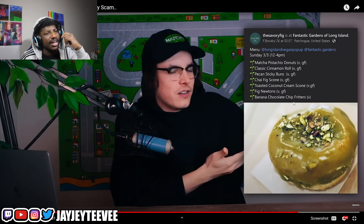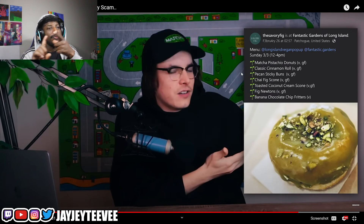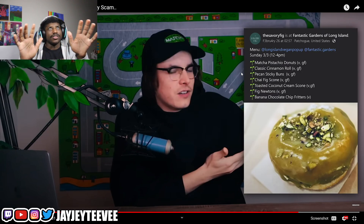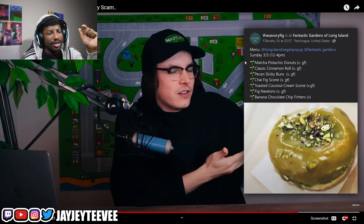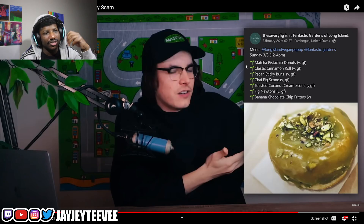I get it — scam until your heart's content, there are plenty of people who've made huge bags off scamming. But a vegan and gluten-free scam? You gotta understand — these people are gonna find out. Vegans and gluten-free people are some of the best researchers I know. They're gonna run the donut through their gluten tester and the tester's gonna say whether or not they can eat it. You can't hide this from them.